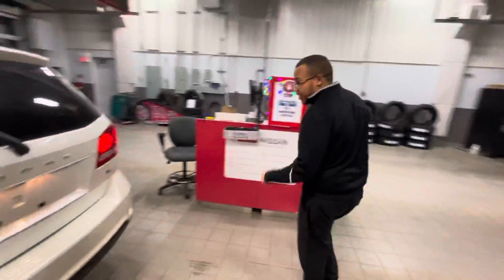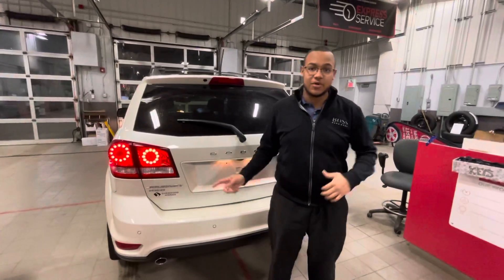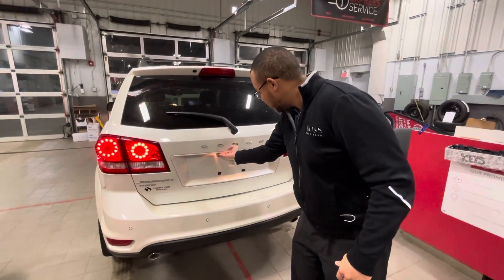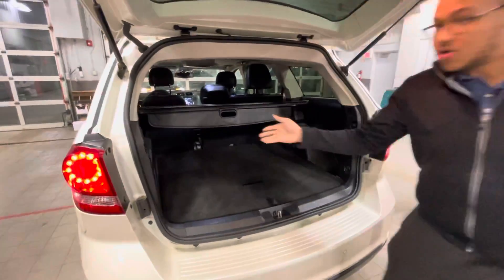Coming to the back of the vehicle, you'll see parking sensors, RT badges, and LED tail lamps. With the 2014, this was the year they redesigned it, so it looks exactly the same as even a 2019 or 2020. When you open the trunk, you've got all your space and storage back here.